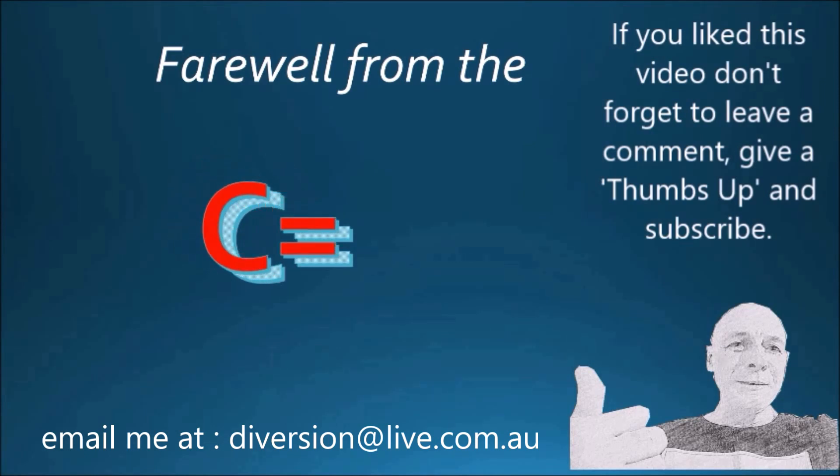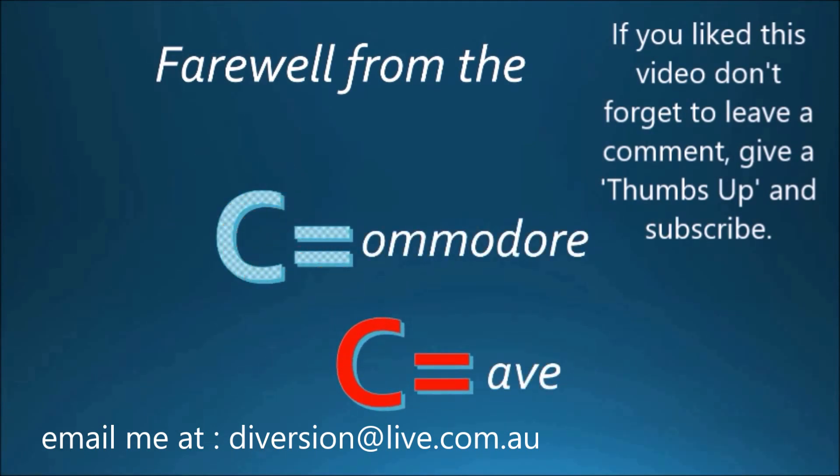Are you keeping up with the Commodore? Because the Commodore is keeping up with you.